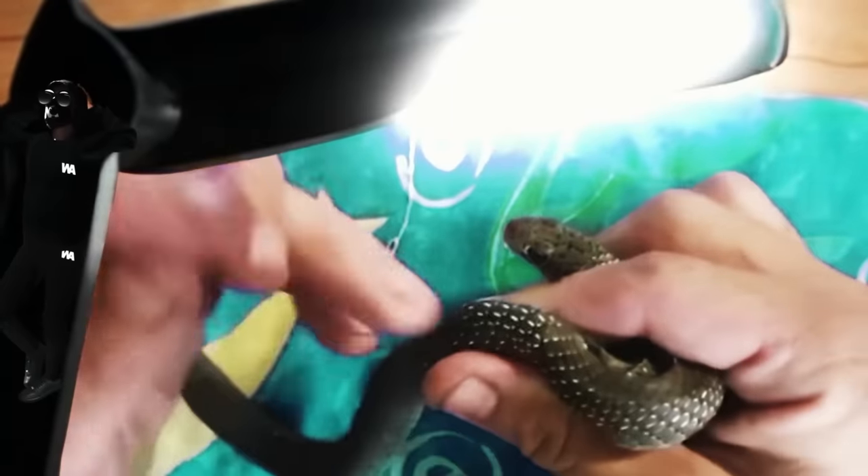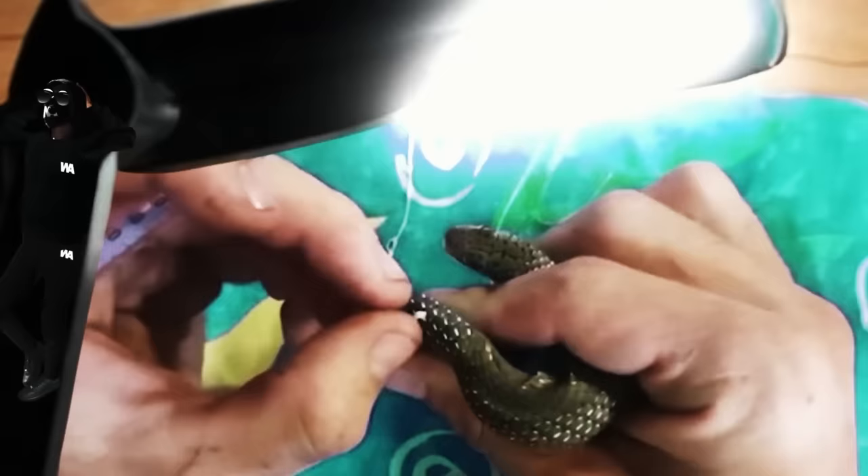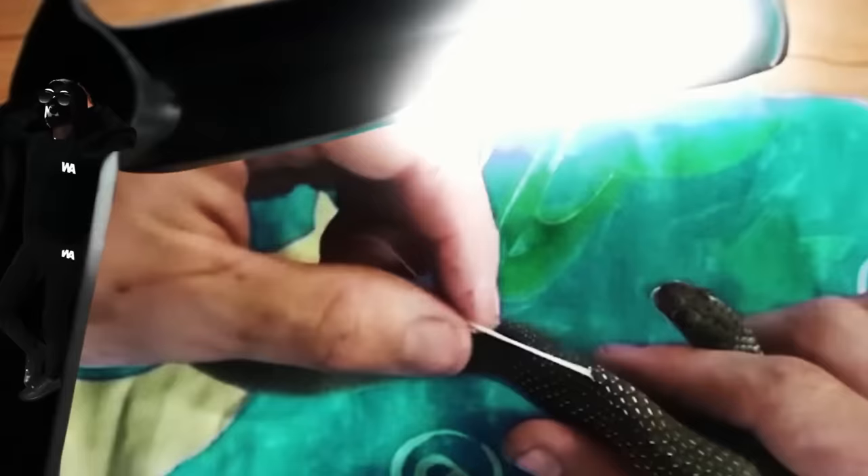When a snake catcher from Queensland discovered white bumps on the body of a little black snake, he immediately knew what he was dealing with. Look how carefully he pierces the reptile's skin with a needle, pries something out, starts pulling, and keeps pulling. A bit more. Sorry, I got carried away.